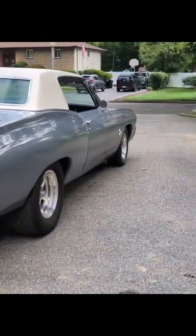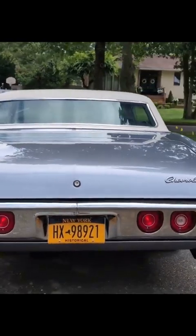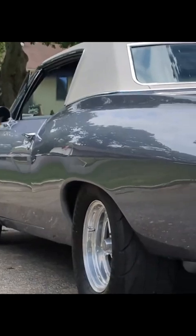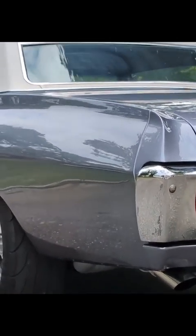All the lights and everything work. Dakota Digital gauges — gorgeous. Super straight body, big tire on the back, car's never seen rain.